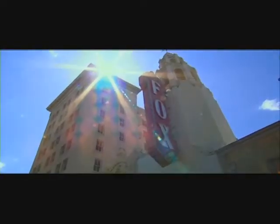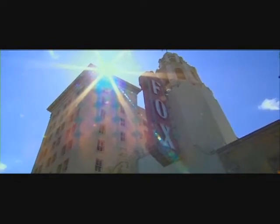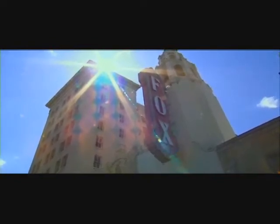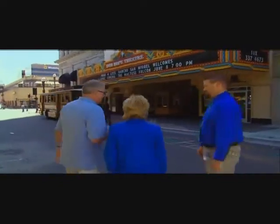First stop on our historic downtown Stockton trolley tour: the historic old Fox Theater. But it's no longer the Fox Theater, is it? It's the Bob Hope Theater. And that's what — this is an amazing story, the transformation of this old Fox Theater, and that's what we're going to find out about and see firsthand inside.